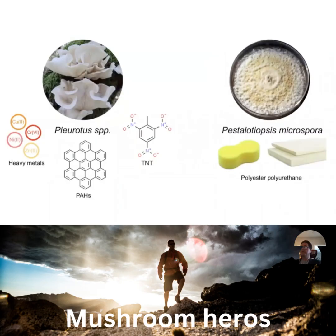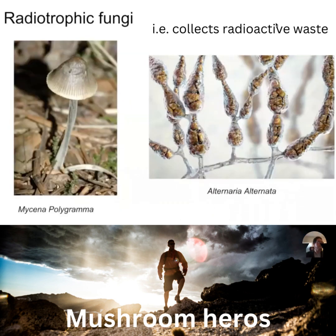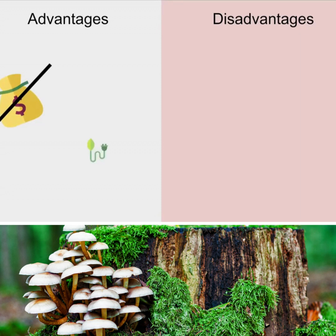Isolating dangerous metals and compounds, breaking down plastics, collecting radioactive waste. Inexpensive, energy efficient, and good for the soil.